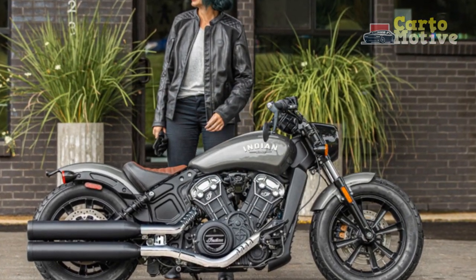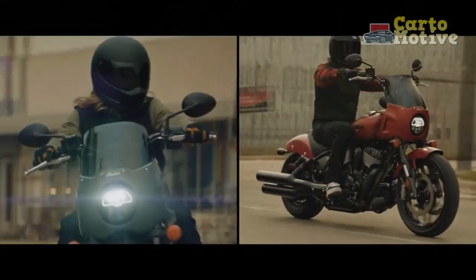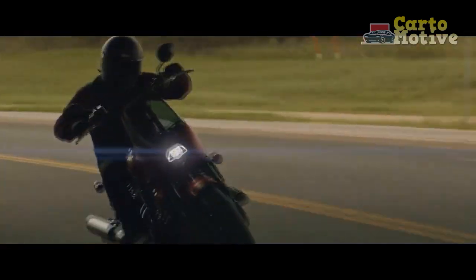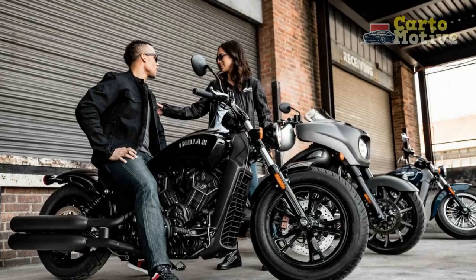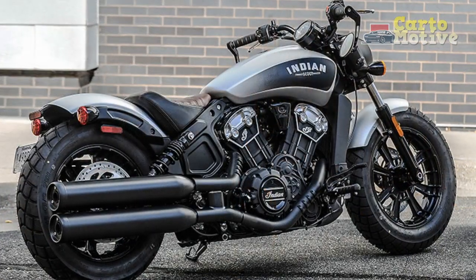Technology Integration: While honoring its heritage, the Indian Scout Bobber is not stuck in the past. It embraces modern technology to enhance the riding experience. The bike features a full-color touchscreen infotainment system with Bluetooth connectivity, enabling riders to stay connected and entertained while on the road. The system also provides information on ride statistics, tire pressure, and maintenance alerts.